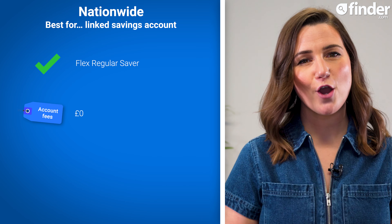Nationwide comes with no account fees, and has similar downsides to Lloyds, as well as that limit of three withdrawals from your Flex Saver before your interest rate is affected, which might be a hassle if you need regular access to your savings.